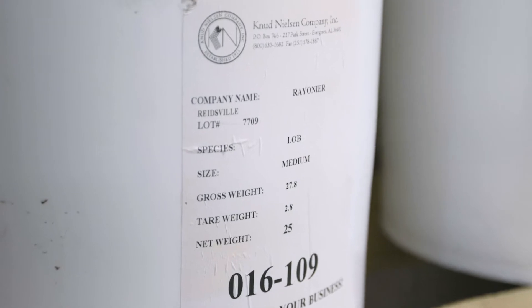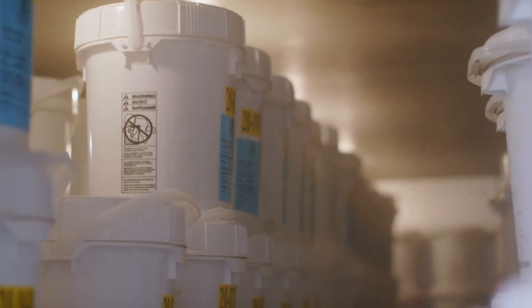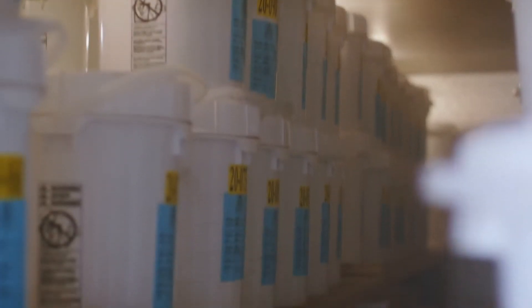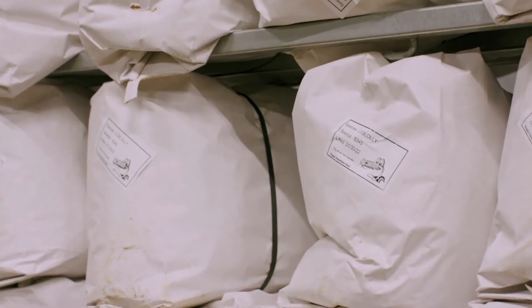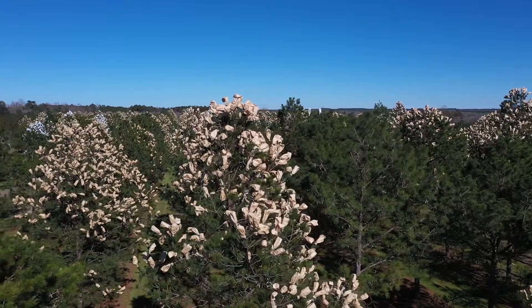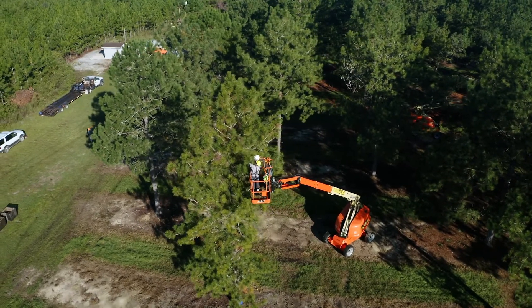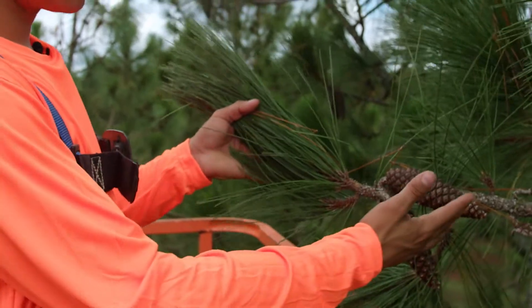The genetic team chooses the seed lots that will be planted each season. We currently have slash, loblolly, Virginia pine, and longleaf pine. We have millions of seeds in the freezer. We have a couple of orchards that most seeds come from. Every year the seeds are collected and then sent here to the nursery.